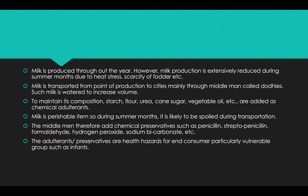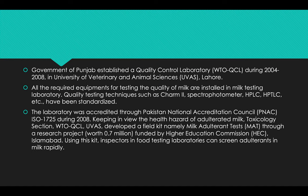The middlemen therefore add chemical preservatives such as penicillin and streptomycillin, formaldehyde, hydrogen peroxide, sodium bicarbonate, etc. These adulterants and preservatives are health hazards for the end consumer, particularly for vulnerable groups such as infants. The Government of Punjab established a quality control laboratory during 2004.